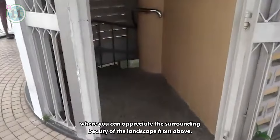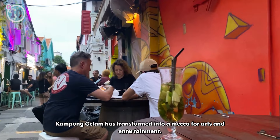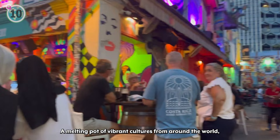Next on our list at number 10, we recommend visiting Kampong Glam. Kampong Glam has transformed into a mecca for arts and entertainment. As one of Singapore's oldest urban quarters, there's plenty for visitors to experience here. Come here to indulge in local delicacies with the large variety of eateries around, or shop around in one of the many stalls and shops. A melting pot of vibrant cultures from around the world, Kampong Glam is a must-visit for those wanting to experience the essence of Singapore's cultural diversity.